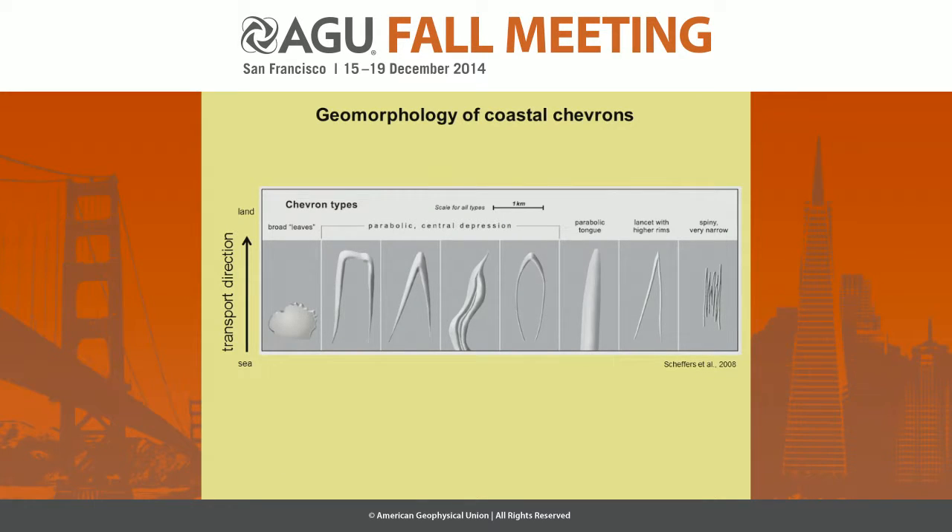This is one of the most essential figures in their 2008 publication, and it shows the geomorphology of different chevron types. They all have this general V-shaped shape. Looking at the scale, the chevrons are several kilometers long, and they can be several tens or hundreds of meters wide. What they all have in common is that the central spine faces landwards, and in the case of the chevrons, this is in transport direction.